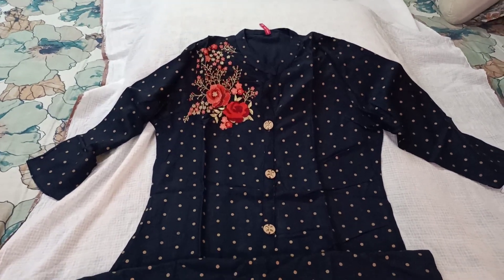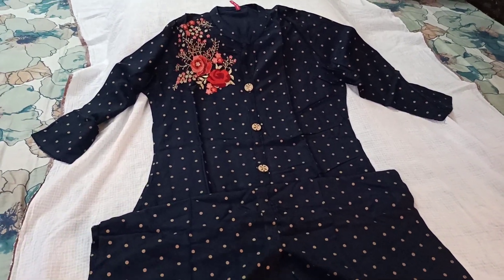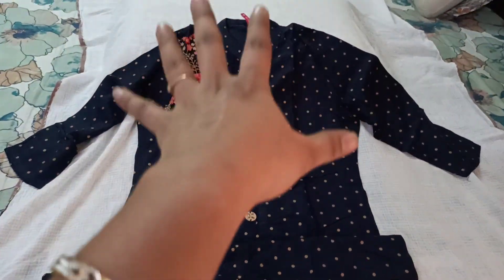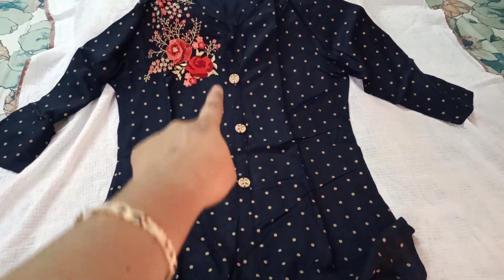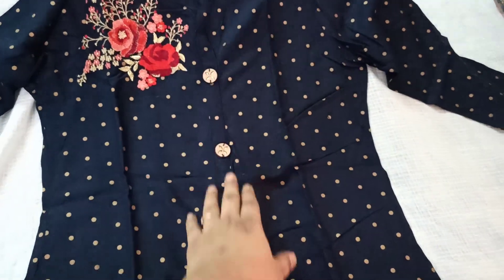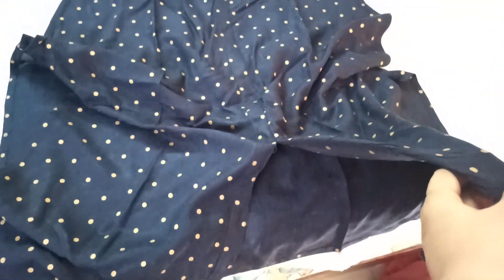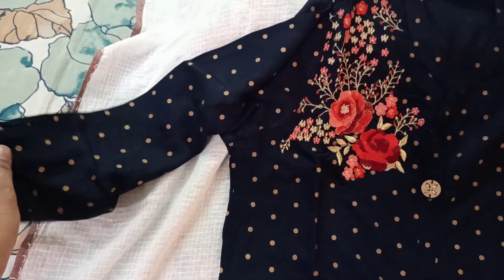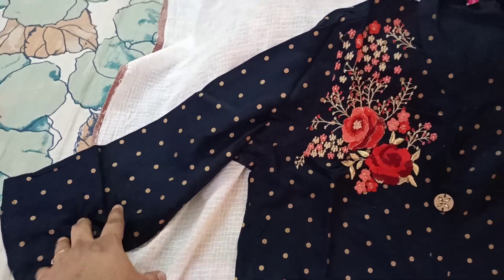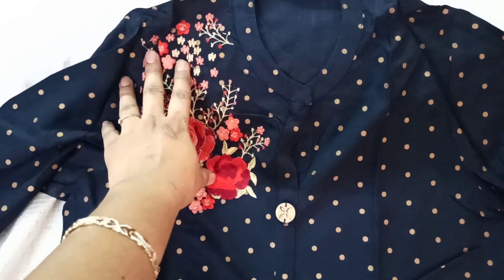Let's move on to the second kurti. This is a navy blue kurti with golden foil print polka dots. It's a straight kurti with a middle partition and false buttons — so we can't remove them, it's just a partitioned style — and there is a slit. It's a three-fourth kurti and the sleeves are pretty simple, straight, in the same navy blue polka dot material.